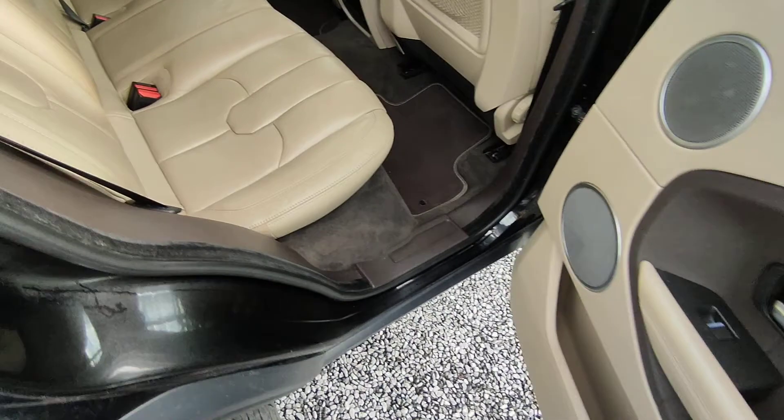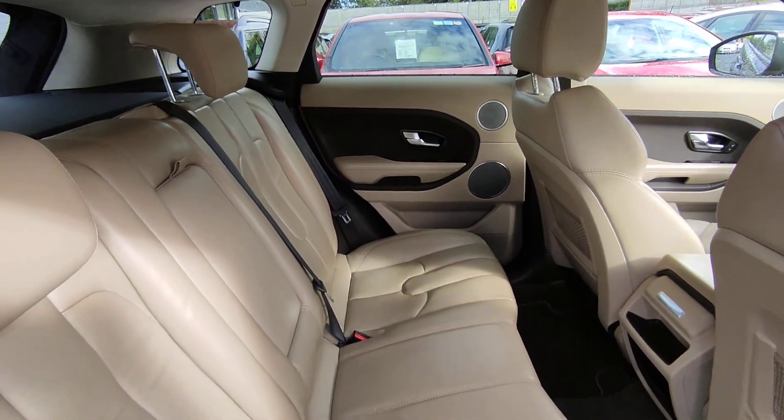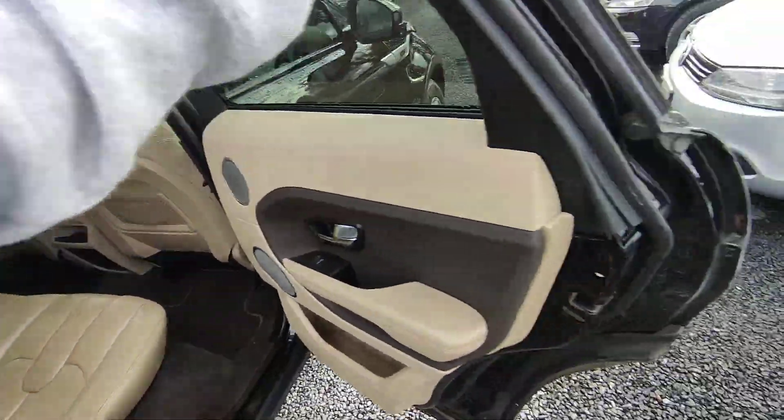Electric windows. Cream leather interior. The car is absolutely immaculate. Just to note that all the cars come fully valeted.